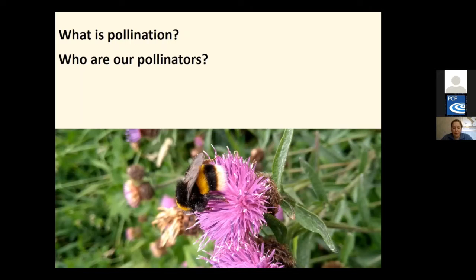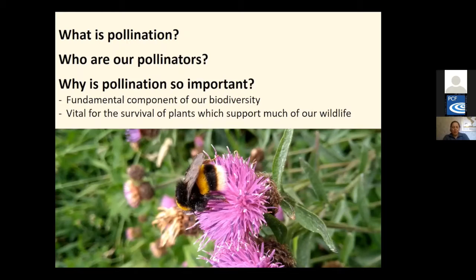Why is pollination so important? Pollinators are a fundamental component of our biodiversity. Insects are hugely important as native wild pollinators and responsible for 90% of crop pollination. Not only do they pollinate food crops, but they're also vital for the survival of plants which support much of our wildlife.